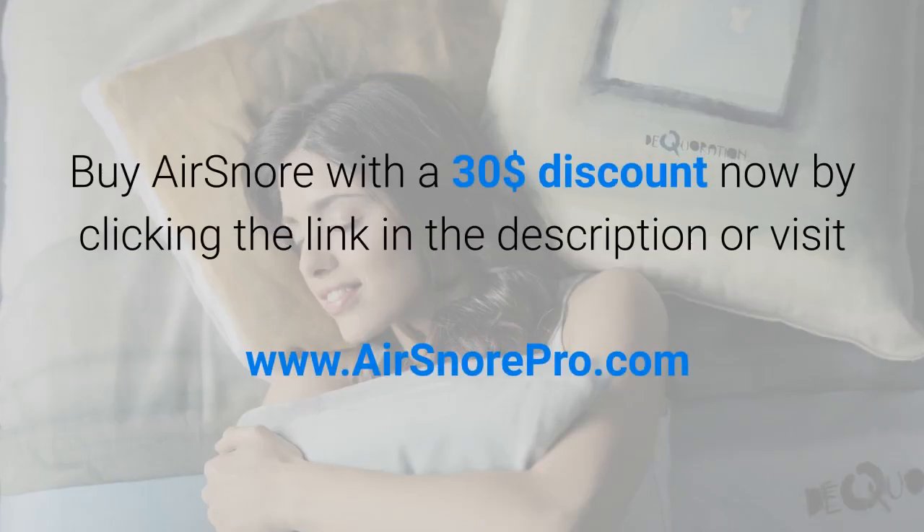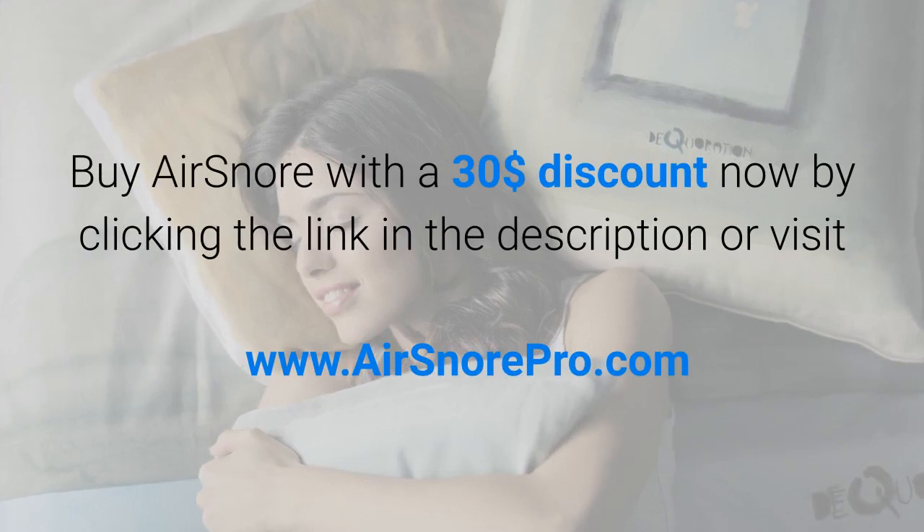Buy AirSnore with a $30 discount now by clicking the link in the description or visit www.airsnorepro.com.